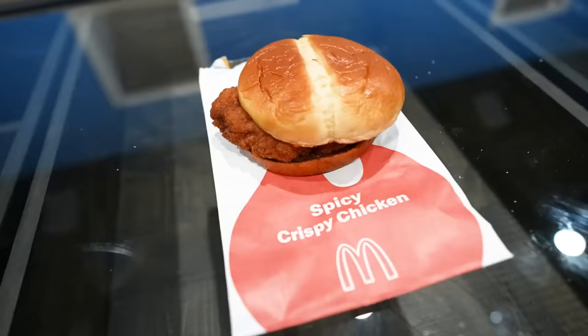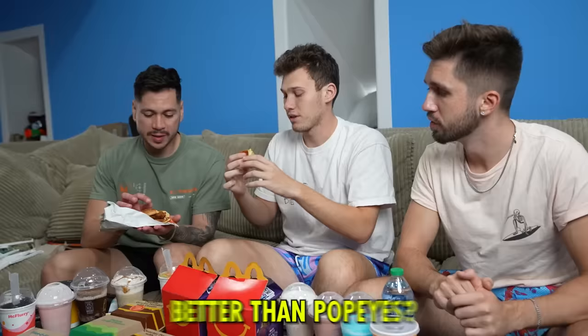One of my favorite sandwiches ever is the spicy chicken. This is one of my favorites. Better than Popeyes? We'll find out — that's going to be tough. Oh, that's a punch. That's quite good, you know? That's an interesting taste. I'm not really sure what it tastes like. I definitely would not say it's near Popeyes level. Not Chick-fil-A level either.